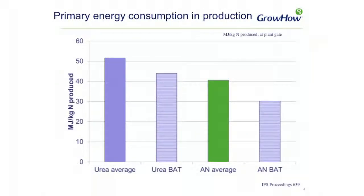Looking at the data on energy consumption, we have average production figures and also a term called best available technology, which refers to using the most modern technology in terms of energy production. Urea on average takes just over 50 megajoules to produce a kilogram of nutrient N; with best available technology that's around 43 megajoules. In terms of ammonium nitrate, the average is just over 40 megajoules per kilogram of nutrient N, and with best available technology — certainly present in GB ammonium nitrate plants — that's further reduced to about 30 megajoules. So lower energy consumption for ammonium nitrate.